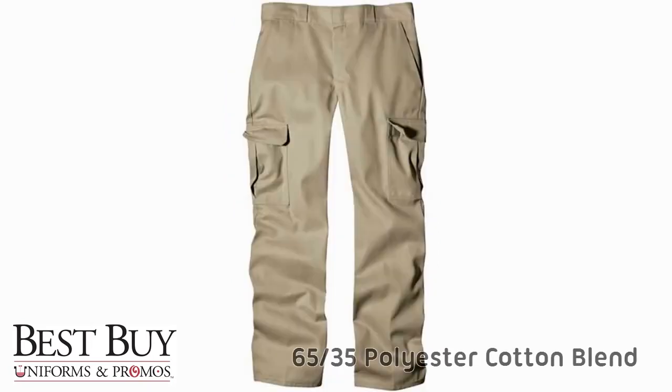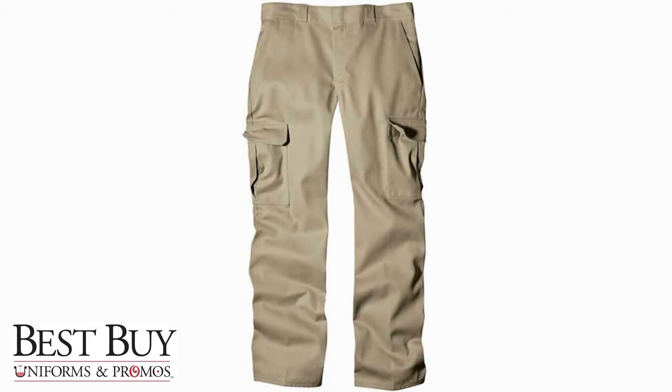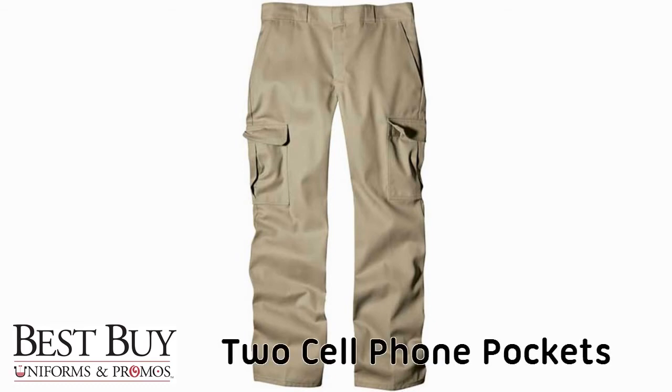The fabric is a 65-35 polyester cotton blend that's both wrinkle resistant and very breathable. The right pocket features a smaller cell phone pocket inside, along with another one on the outside of the left pocket.